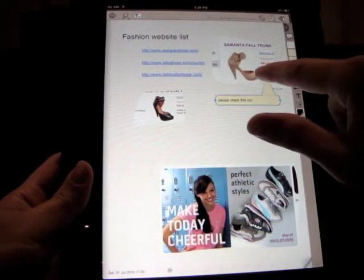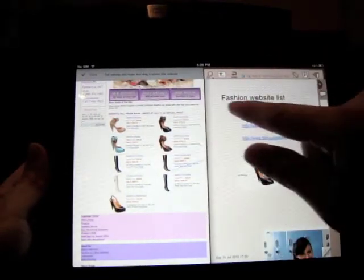I can also show both browser and notepad side by side by rotating my iPad into landscape mode. Here I can drag website cutouts more easily.